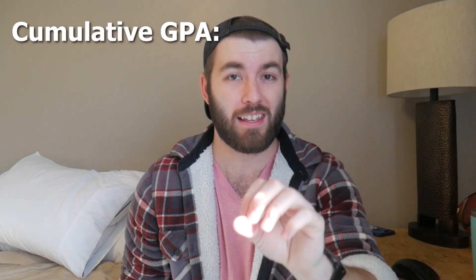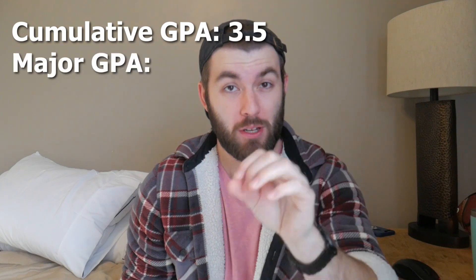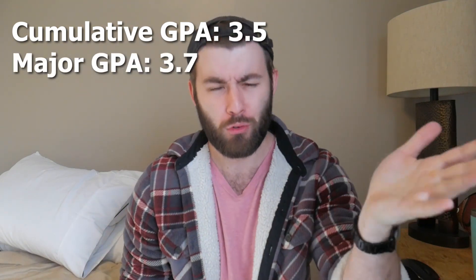Let's talk numbers. My cumulative GPA in undergrad was a 3.5, and my GPA within my major was around a 3.7. I think that this was relatively competitive, especially since for my upper level physics classes — all my 400 levels — I got straight A's. I think that's important because in certain grad school applications, they will either ask for your major GPA, or sometimes even what your grades were in your upper level physics classes.